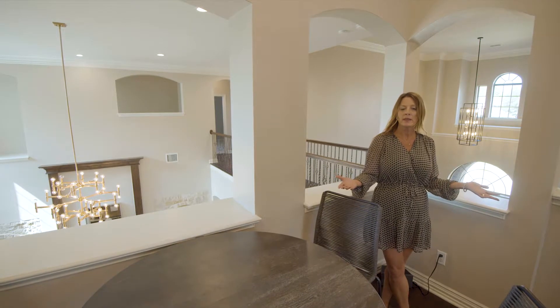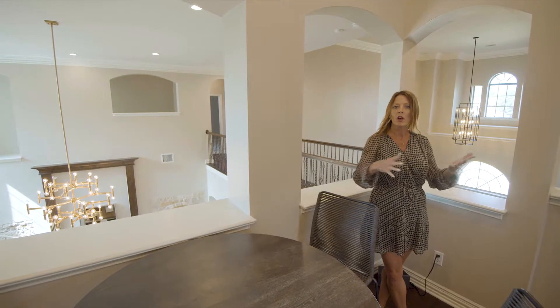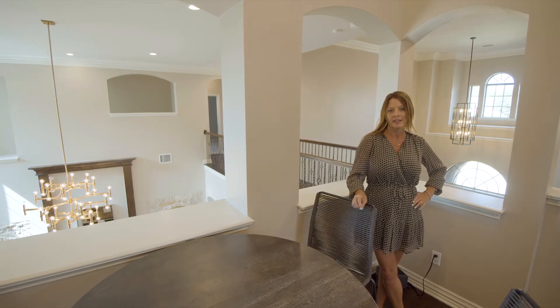The updates in this home are going to make it feel like a brand new home. You have all new air conditioners, and you're going to want to check out the lighting.